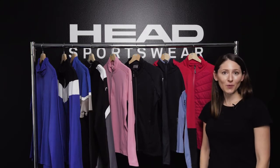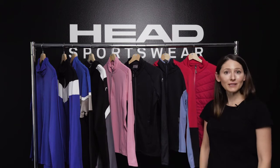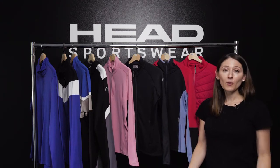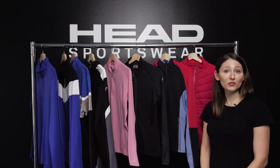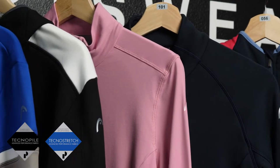Hi, I'm Giulia with Head Sportswear, here today to talk to you about our incredible collection of mid layers for men and women for 2021. We partner with the Italian manufacturer Ponte Torto for our fabrics, using their TechnoPile and TechnoStretch materials.